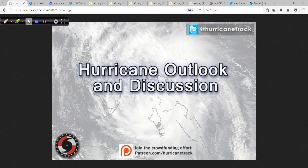Good morning. Mark Satteth with HurricaneTrack.com here with your Hurricane Outlook and Discussion for the morning of August 4th, 2017. Happy Friday to you.